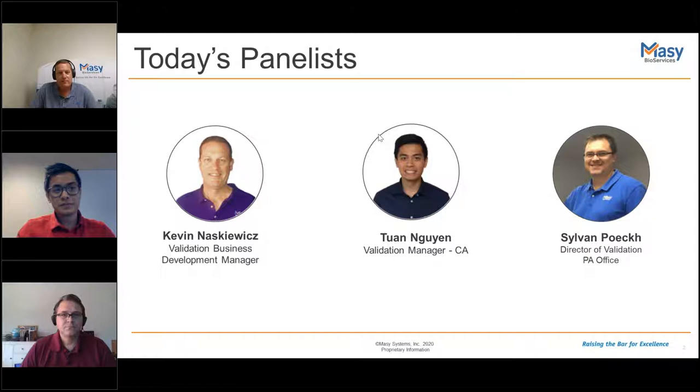My name is Twan Nguyen, and I'm Massey's California Branch Validation Manager. I have six years of a wide variety of experience in validation, and I've been at Massey for three years. My focus here has been with autoclaves, computer systems, and controlled temperature unit validations. I'm Sylvain Polk, Director of Validation for the Pennsylvania Office in Hatfield, PA — I work together with Kevin there, and I've been with Massey now almost 10 years.